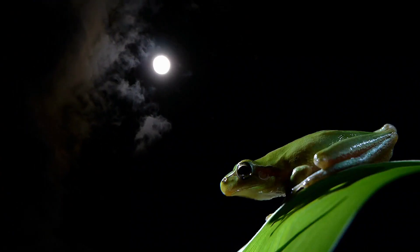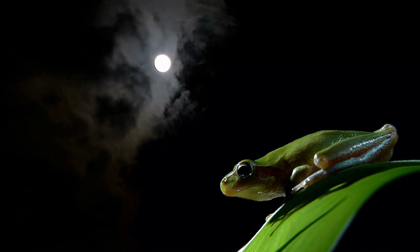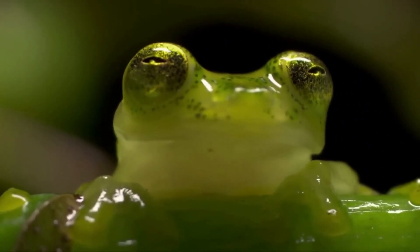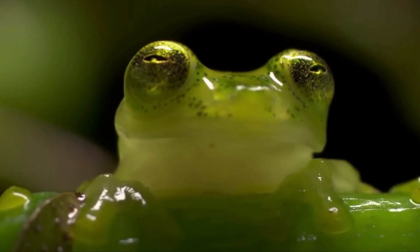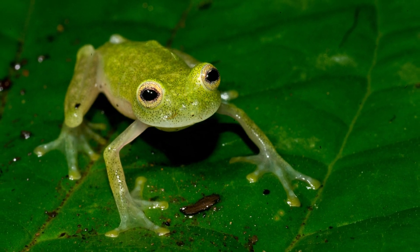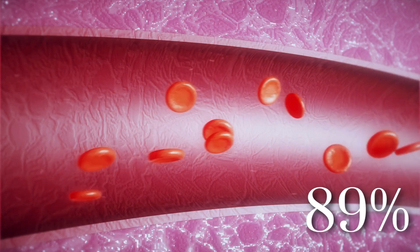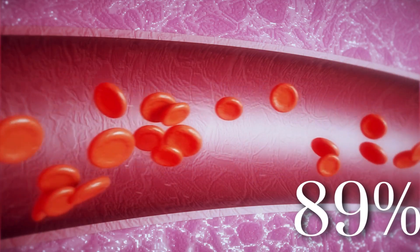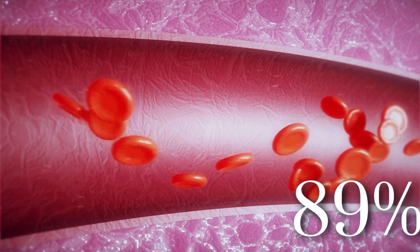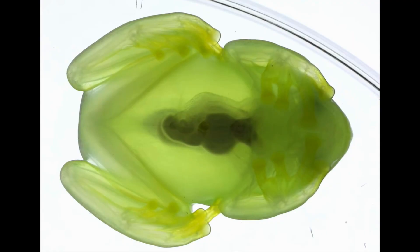Glass frogs are strictly nocturnal and only come out at night. Because they rest during the day, it makes them more vulnerable to predators. But they have a unique ability that helps them stay unseen. The glass frog can become almost fully transparent while it sleeps. They do this by filtering 89% of their red blood cells into the liver, doubling the liver's size. This allows more light to pass, making them appear more transparent than translucent.